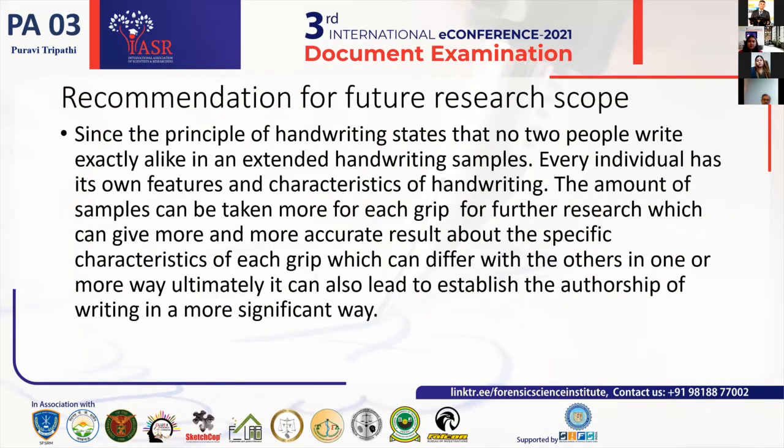I am still researching this topic; it is not completed and I will continue until I get my desired result. For future research scope: since the principle of handwriting states that no two people write exactly alike in extended samples, and every individual has unique features, the amount of samples for each grip can be increased. I have taken only 130 samples so far. The more samples taken for each grip, the more efficient and specific results you will get, which can ultimately help establish authorship of writing in a more significant way.